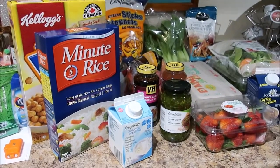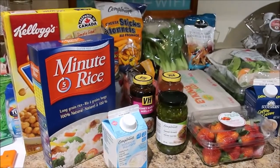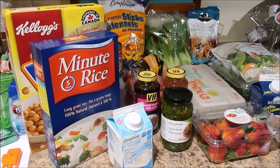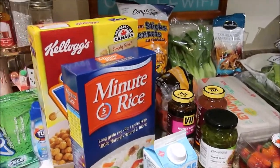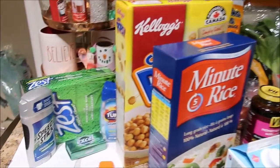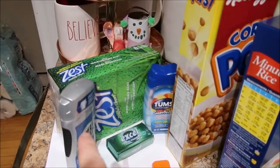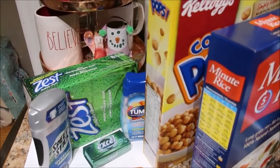No rhyme or reason to this order. The lighting in here is really off and it is five o'clock in the evening so it's starting to get dark. First off we did get four non-food items: mints, deodorant, Tums, and soap. That was what Matthew picked up.